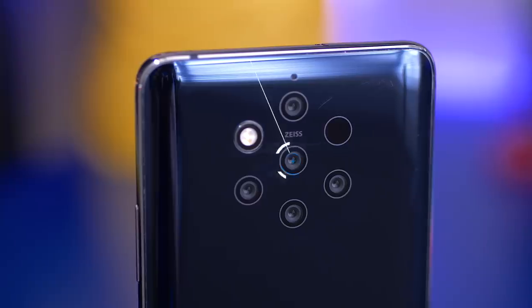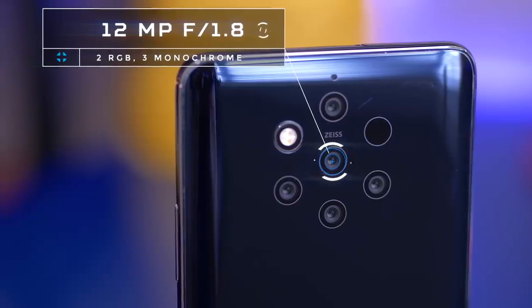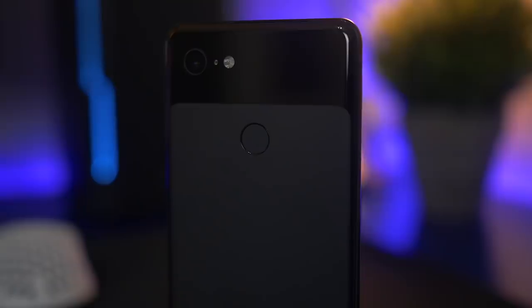The five cameras would have been a lot more useful if they were of different focal lengths, but that's not what you're getting here. Instead, you get two RGB sensors and three monochrome sensors, which feels like overkill and a bit unnecessary. These monochrome sensors are designed to capture more depth data, exposure data, and detail — but many phones take amazing photos without monochrome sensors. The Pixel 3, for example, has one camera and is arguably the best smartphone camera on the market right now.